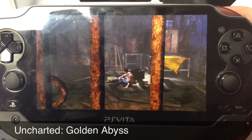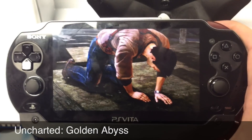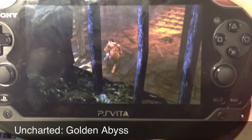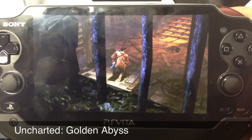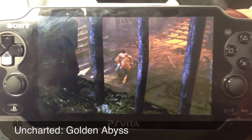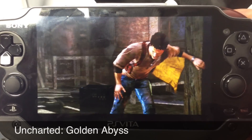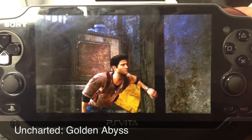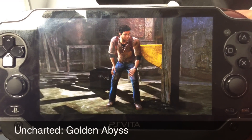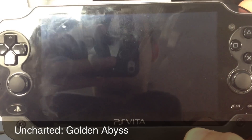Here we've got Uncharted Golden Abyss, which I didn't show that much of because I couldn't play and record at the same time. But visually it's quite stunning. Now it's not PS3 graphics, but it comes close in some aspects. Like Drake himself — his facial expressions definitely come close to PS3. But the flames and all that I was seeing, they really didn't look good at all, I personally thought.